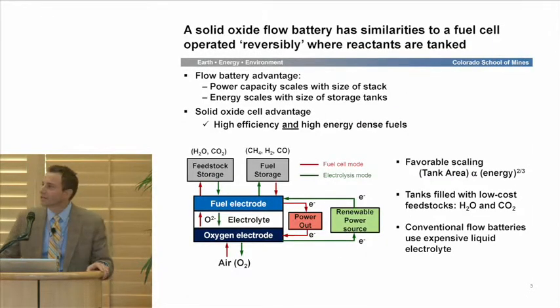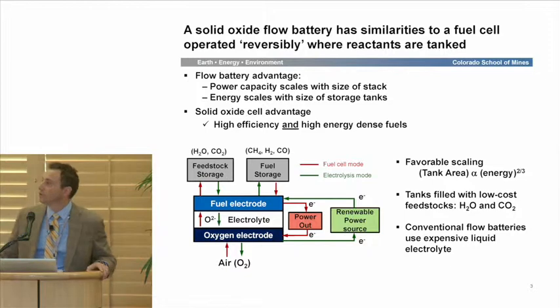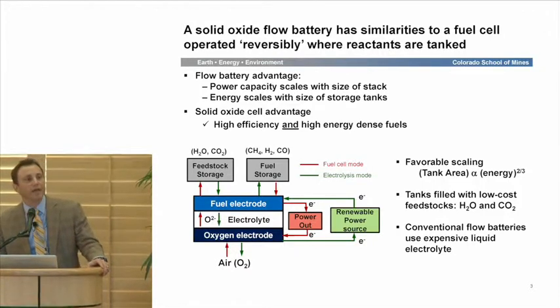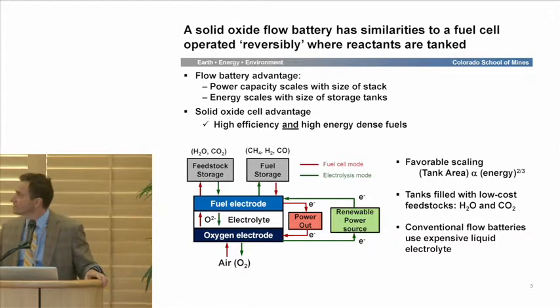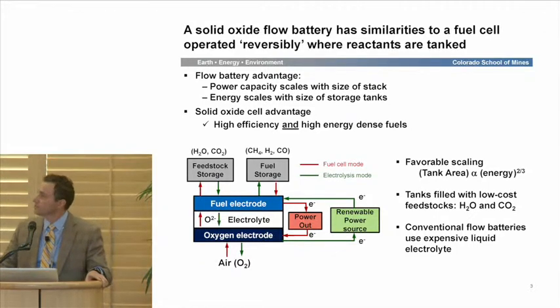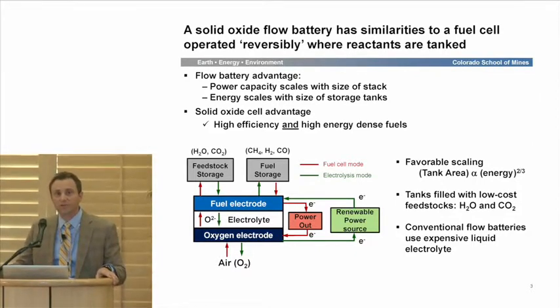In principle, a solid oxide flow battery really leverages similarities to fuel cells where we operate reversibly — not in the thermodynamic sense, but in the sense of reversing the current to operate in a power-producing mode and in electrolysis or charging mode. We're going to tank the reactants and capture those in gaseous storage, which gives us the flow battery advantage: we decouple power capacity from storage. Power will scale with the size of the cell stack, and energy will scale with the size of the storage tanks. We also get the high efficiency advantage of solid oxide cell technology, enabling really high round-trip efficiencies as we move between modes.